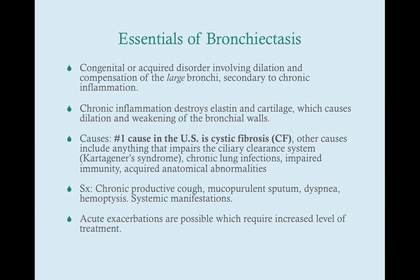There are some other causes — other things that cause impairment of the ciliary clearance system, for instance Kartagener's syndrome, which is primary ciliary dysmotility. Other things could be situs inversus, chronic lung infections, and impaired immunity. With chronic infections or impaired immunity, you're getting constant lung infections, and that can cause disruption of the bronchial wall over time. And then there are acquired anatomical abnormalities — things you're born with.